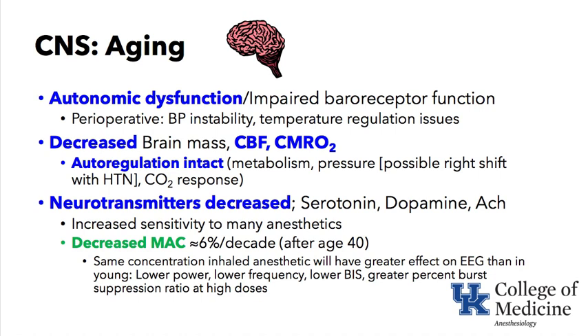If they have longstanding hypertension, the pressure-flow autoregulatory curve can be shifted to the right, requiring higher blood pressures to maintain adequate cerebral blood flow. CO2 responsiveness is also intact — as CO2 rises, cerebral blood flow increases. Neurotransmitters including serotonin, dopamine, and acetylcholine are decreased in elderly patients, and aged patients tend to be more sensitive to most anesthetics.